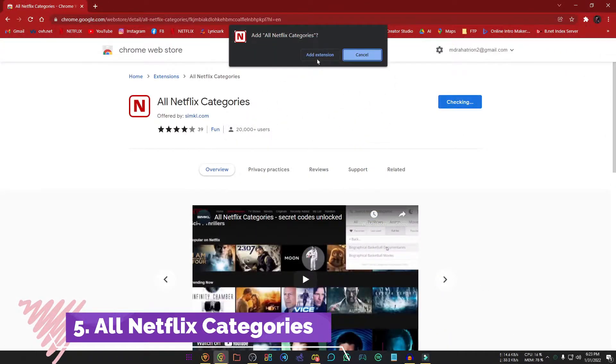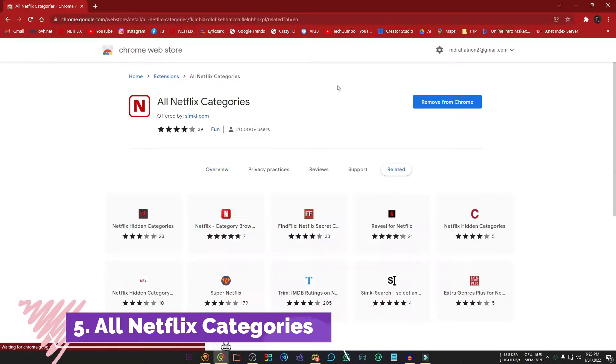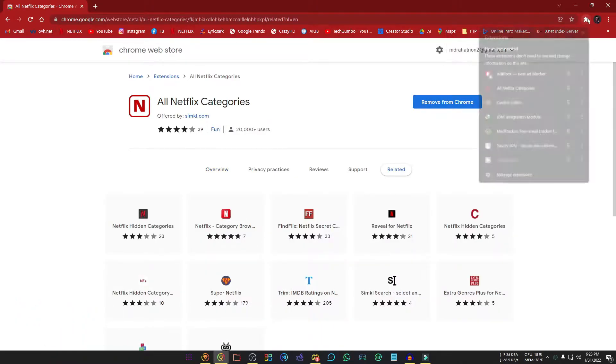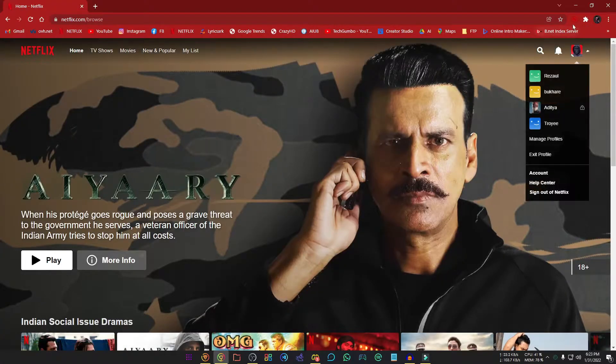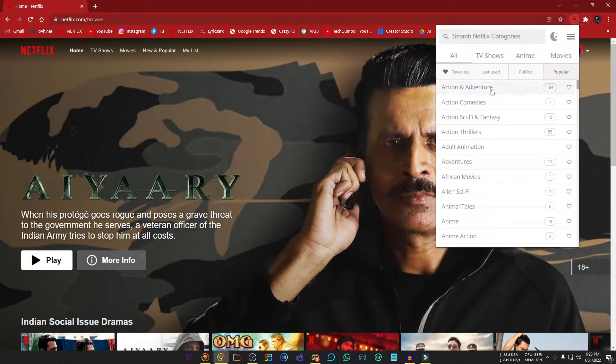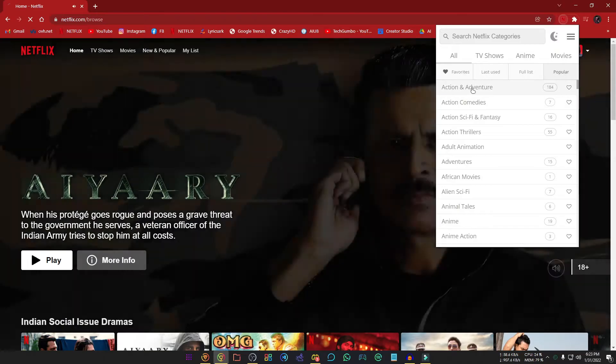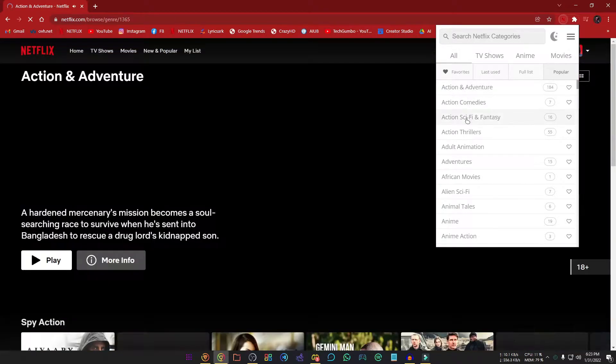Number 5, All Netflix Categories. A lot of us love to watch shows on Netflix. This extension is only for Netflix users and lets you find your favorite categories easily. To use this extension, go to Netflix, then click the extension icon. You will get a list of categories and you can choose your favorite one. Here I am selecting action and adventure.